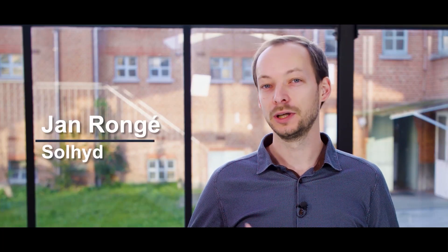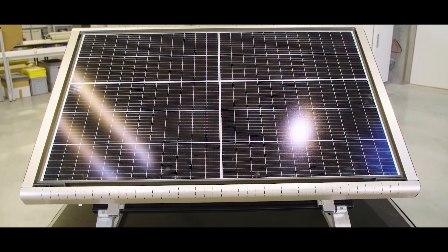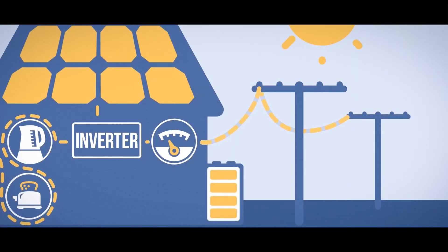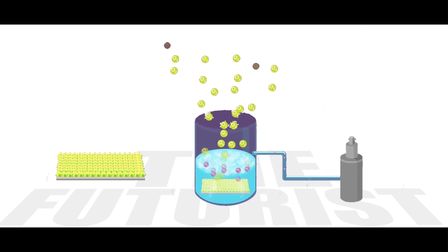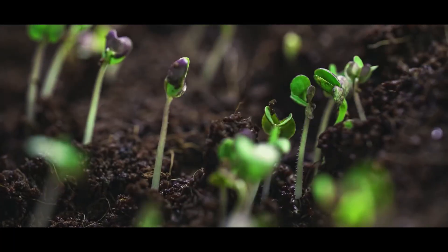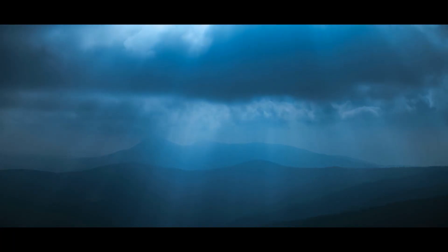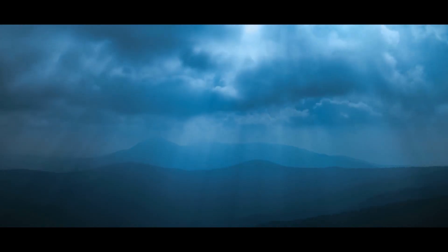The Belgian researchers describe the hydrogen panel as small, modular, and ideal for decentralized hydrogen production. While conventional solar panels feed excess electricity into the power grid or store it in batteries, the Solhyde panels capitalize on the photocatalytic water splitting process, or artificial photosynthesis. The groundbreaking aspect is that the Solhyde panel only needs air and sun to produce hydrogen, as it extracts water from the humidity in the air.